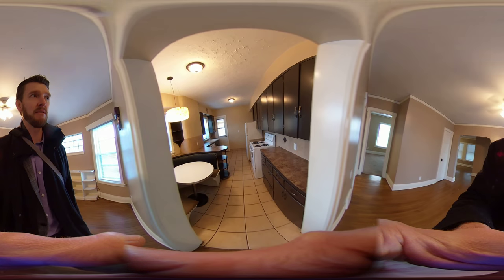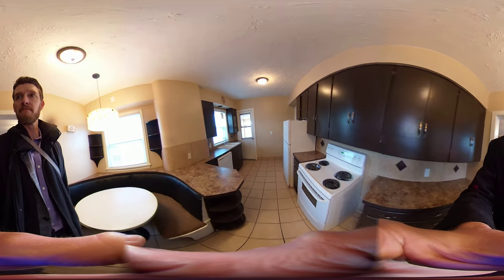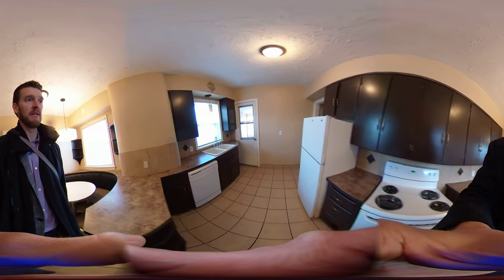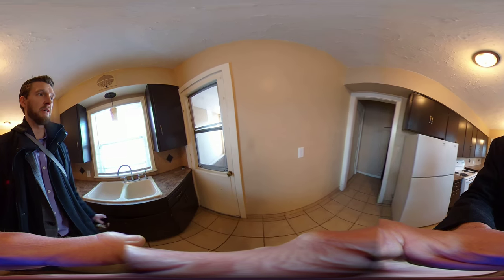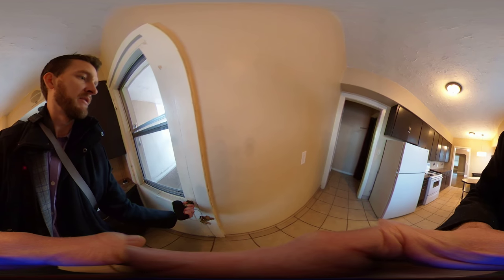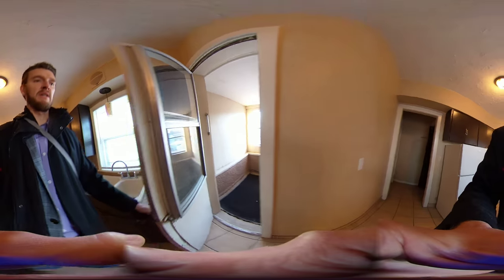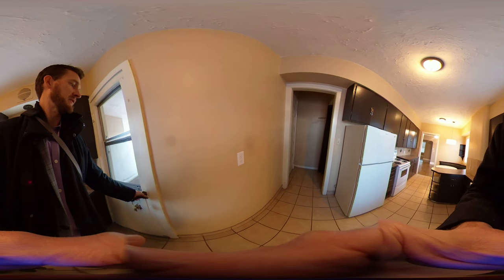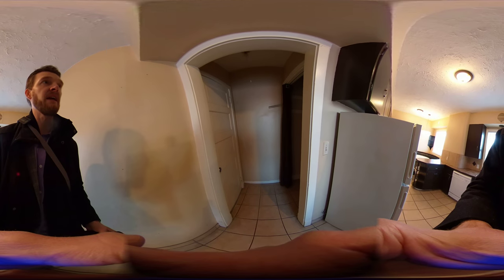Here is the kitchen with a built-in table and seating area, electric range, dishwasher, and refrigerator. We have a bonus nook back here — kind of a little porch, a little mini sunroom. And back in this corner is a pantry and a back rear exit.